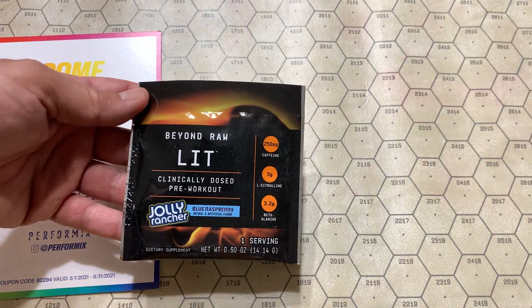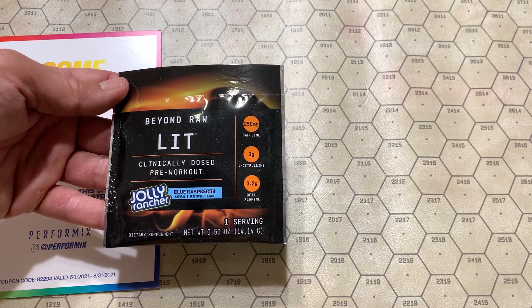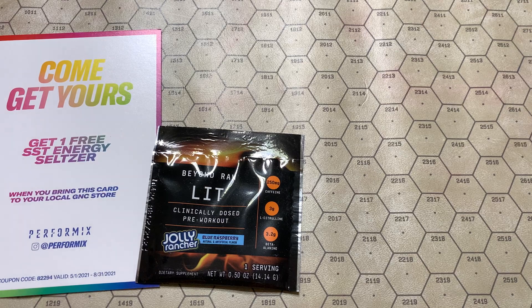They did include the Beyond Raw. What do we have here? Blue raspberry flavored Jolly Rancher. Could be good — I mean, I like Jolly Ranchers.